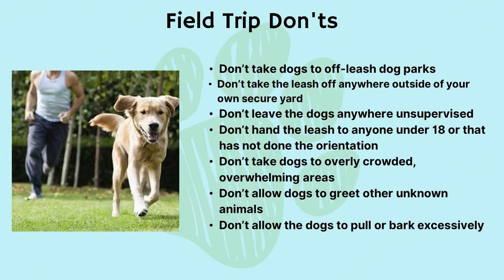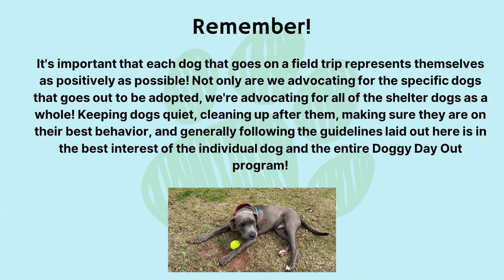Field trip don'ts: don't take dogs to off-leash dog parks. Don't take the leash off anywhere outside of your own secure yard. Don't leave the dogs anywhere unsupervised. Don't hand the leash to anyone under 18 or anyone who has not done the orientation. Don't take dogs to overly crowded or overwhelming areas. Don't allow dogs to greet other unknown animals. Don't allow the dogs to pull or bark excessively. Remember, it's important that each dog that goes on a field trip represents themselves as positively as possible. Not only are we advocating for the specific dog that goes out to be adopted, we're advocating for all shelter dogs as a whole. Keeping dogs quiet, cleaning up after them, making sure they are on their best behavior, and generally following the guidelines laid out here is in the best interest of the individual dog and the entire Doggy Day Out program.